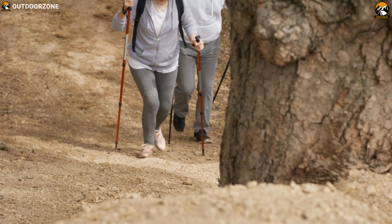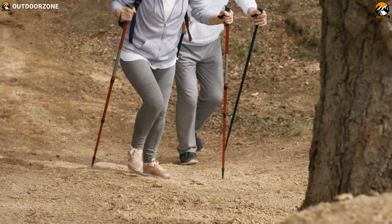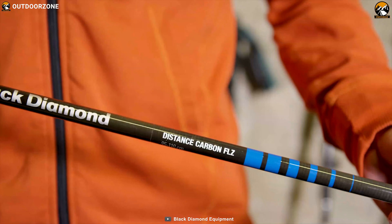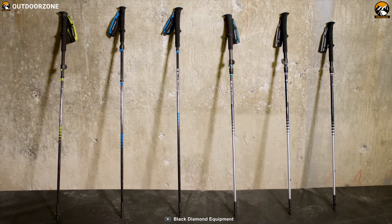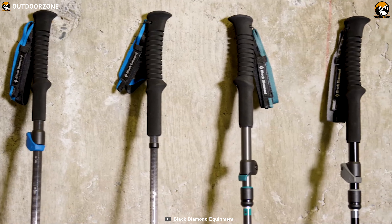A trekking pole is like a friend of a hiker during a long hike in the wilderness. Trekking poles help you out for body balance at rough surfaces in the treks. The Black Diamond Distance Carbon Z trekking poles have a three-section foldable design with speed cone deployment, and are more durable with an added aluminum ring to protect the carbon for long-lasting use.